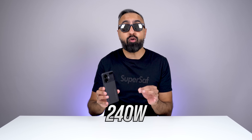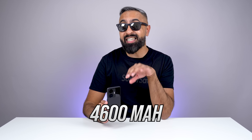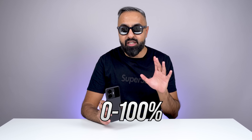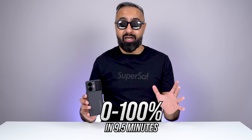So what makes this the fastest charging smartphone in the world? It supports 240 watts SuperVOOC charging, which can charge its 4,600mAh battery to 20% in around 80 seconds, 50% in around 4 minutes, and a full 100% charge in around 9.5 minutes. That is absolutely insane.